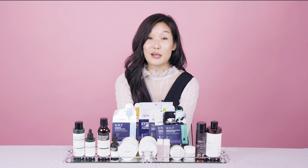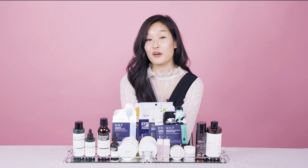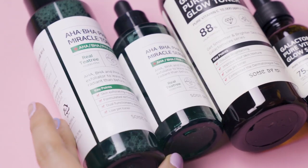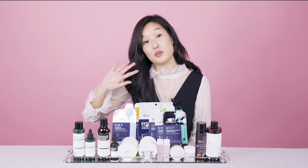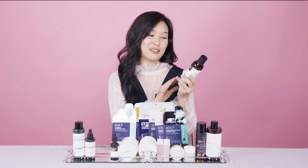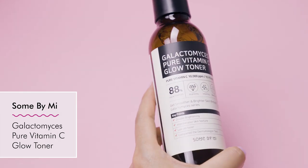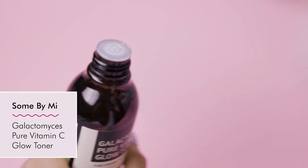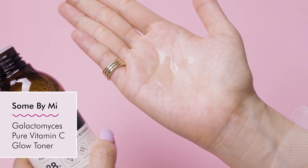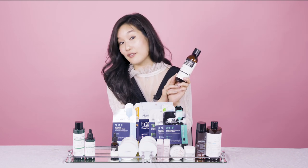Last but not least, we have a brand new brand hitting Soko Glam — Some By Me. I know this is a cult favorite product in Korea, definitely becoming a sought-after brand, and I'm so excited to have it. We curated two different types of products. First, I'm excited to announce the Galactomyces Pure Vitamin Glow Toner. It has been so great to use — it reminds me of how excited I was when Cosrx came to Soko Glam. It contains really great ingredients and is very accessible in price — 88% Galactomyces and 1% Vitamin C.